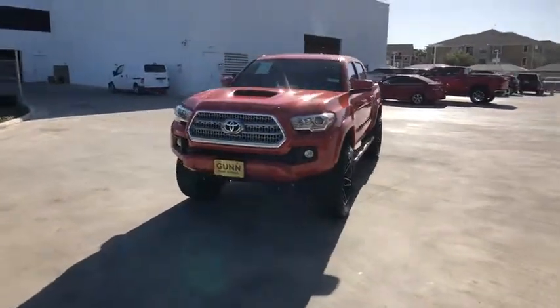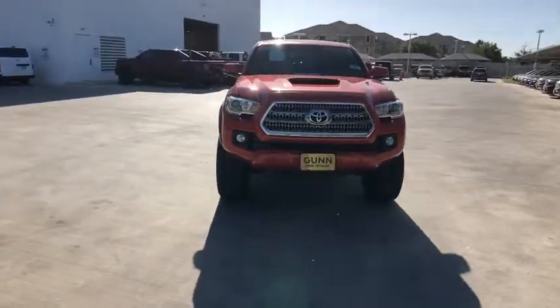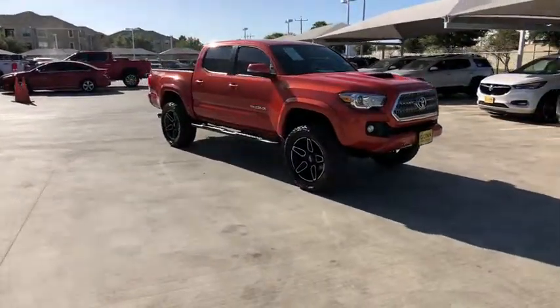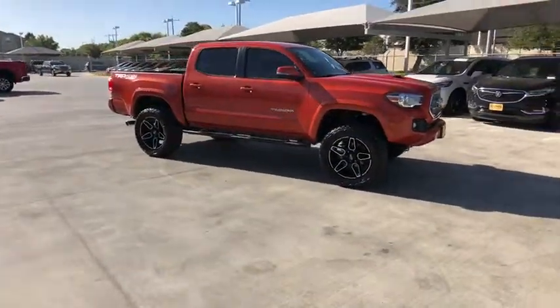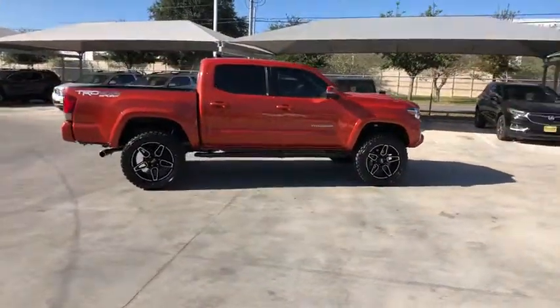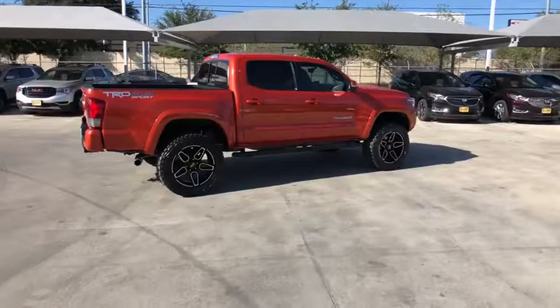Stop by and take a look at the 2016 Toyota Tacoma. The Toyota Tacoma boasts a roomy interior, a powerful V6 option, and excellent off-road capability, and has been named the best-selling compact pickup by Motorintelligence.com five years in a row.